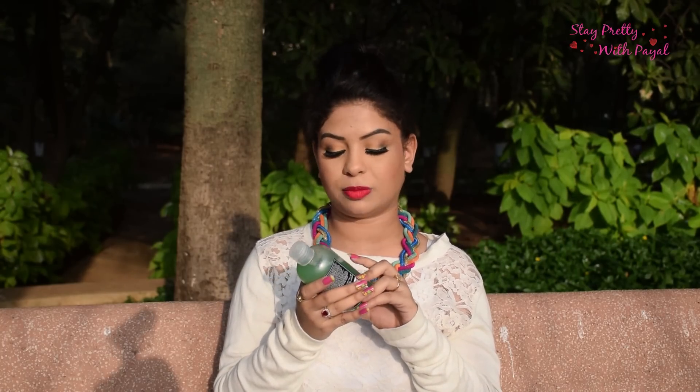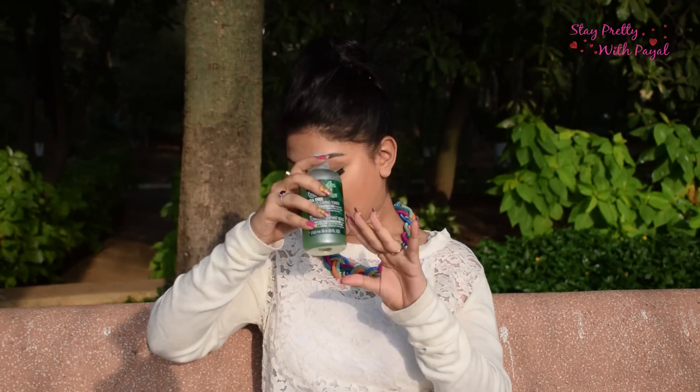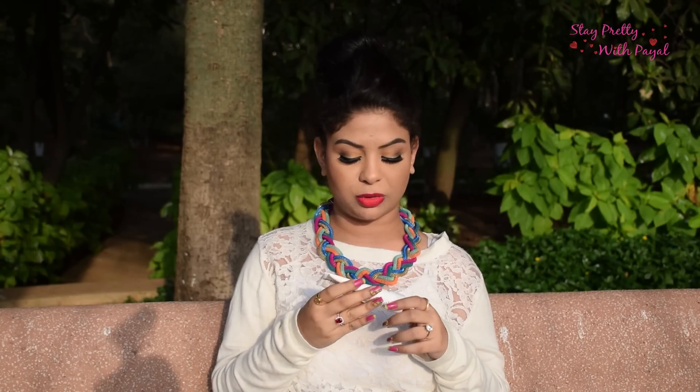I'm also a big fan of toner now. I asked my dermatologist and he said it's absolutely fine to use one. I'm using the Body Shop Tea Tree Skin Clearing Toner, which is 795 rupees.